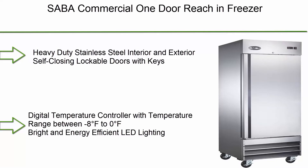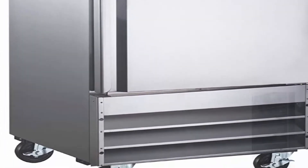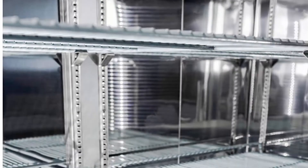Number 9: SABA commercial one-door reach-in freezer. Heavy duty stainless steel interior and exterior, self-closing lockable doors with keys, digital temperature controller with temperature range between minus 8°F to 0°F, bright and energy efficient LED lighting, three adjustable shelves, plus four removable and easy-to-move wheels.